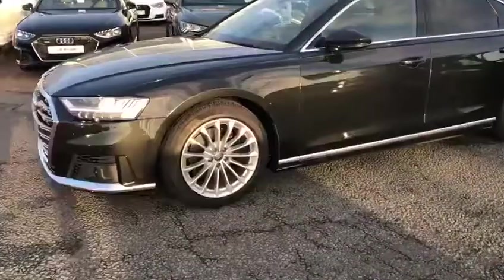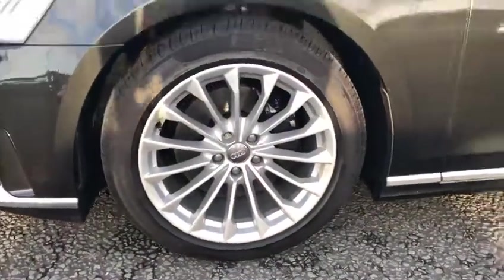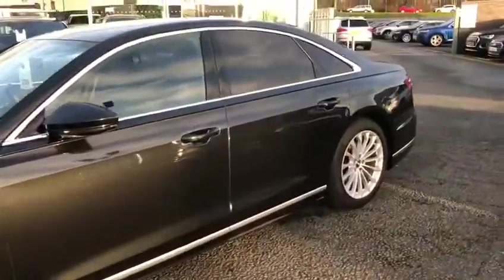Moving to the side of the vehicle, we can see 19 inch 15-spoke design Audi wheels. This model has an S line and it comes with privacy glass at the rear.